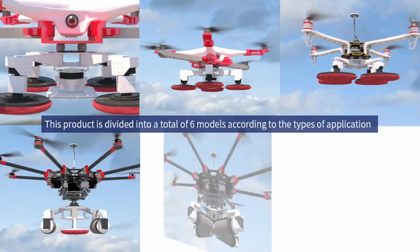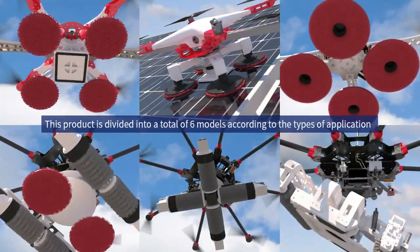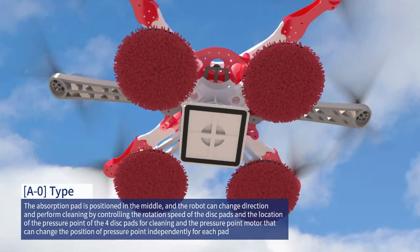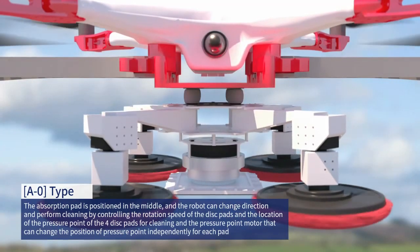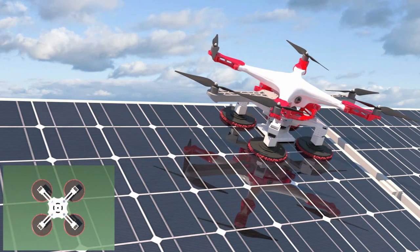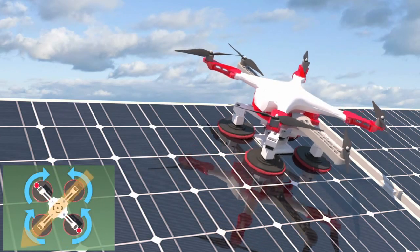This product is divided into a total of six models according to the types of application. A0 model: the absorption pad is positioned in the middle, and the robot can change direction and perform cleaning by controlling the rotation speed of the disc pads and the location of the pressure point of the four disc pads, using a pressure point motor that can change the position of the pressure point independently for each pad.